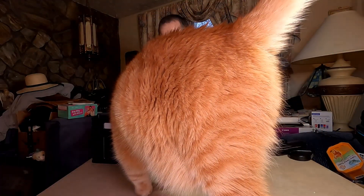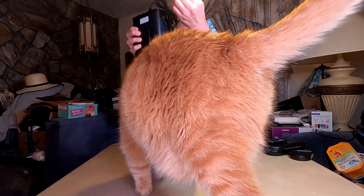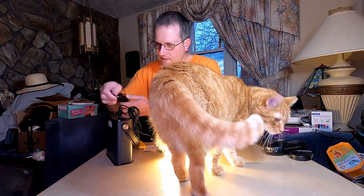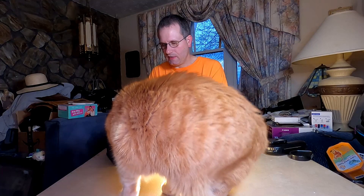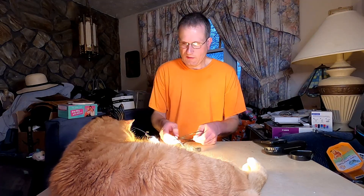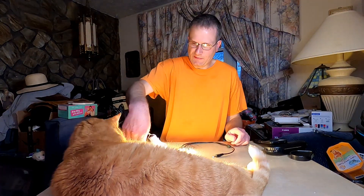Look at that! Two of them. Look at that — power lights for the case of a power outage.